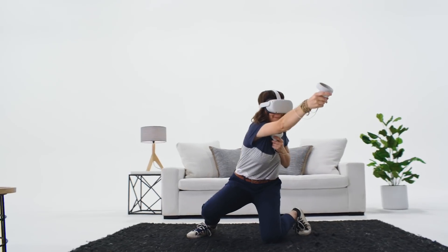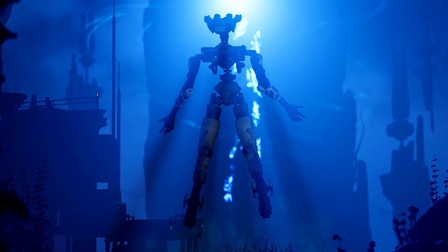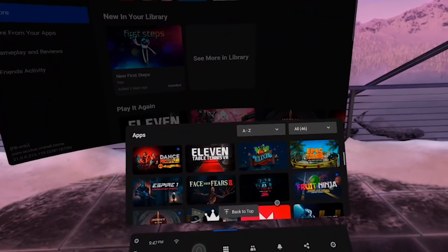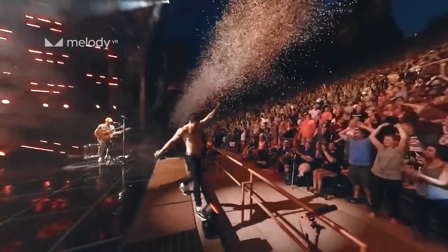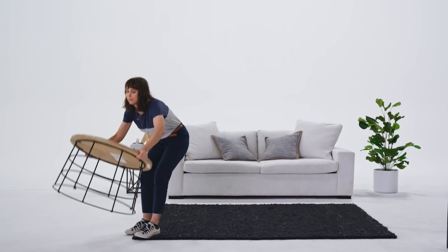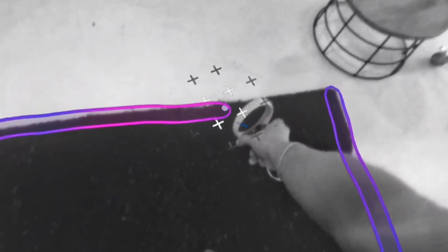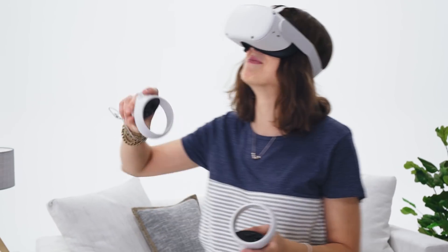All the Quest titles work on Quest 2, and gaming is just the beginning. There's literally something for everyone: immersive 360 videos, live theater, 3D art pieces, concerts. And it's VR that's ready when you are — no PC or console needed. Once you set up with the Oculus smartphone app, you'll have everything you need to explore virtual worlds with just a headset and controllers. And no matter where you end up traveling, Guardian helps keep you safe so that you don't bump into any furniture.